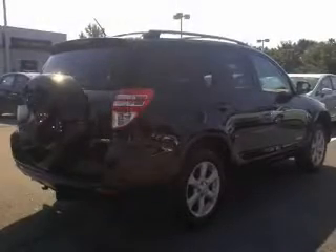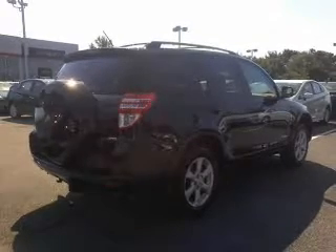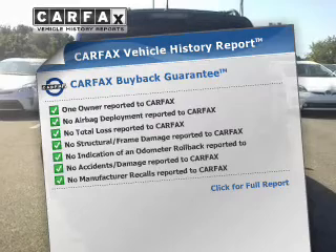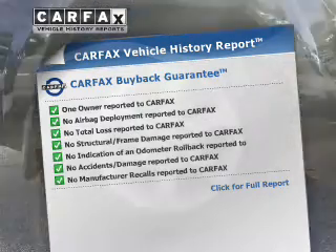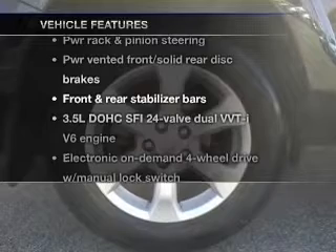Stand out from the crowd with premium wheels. The anti-lock braking system will help deliver you safely to your destination. Know the history on this ride and greatly reduce your buying risk with the included Carfax Vehicle History Report. And with these notable features, you won't want to miss out on the opportunity to own this amazing ride.